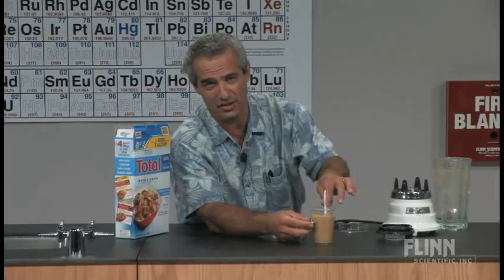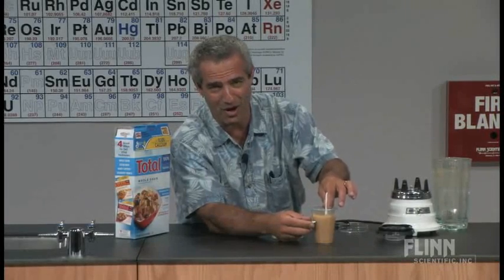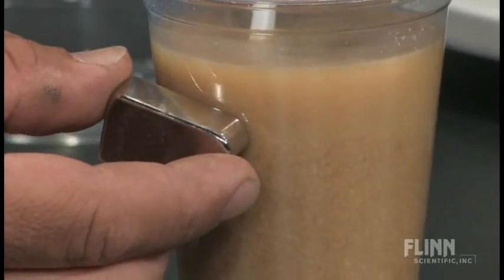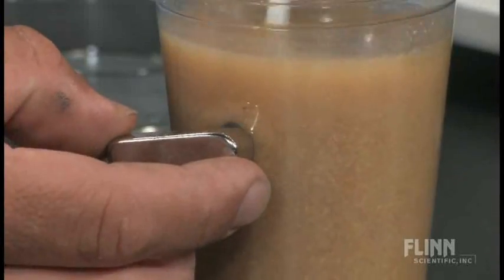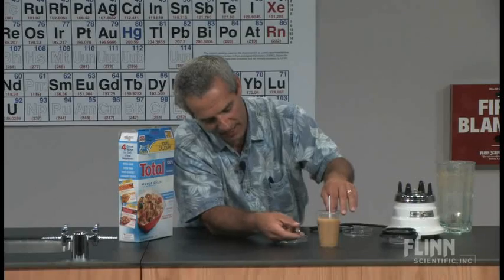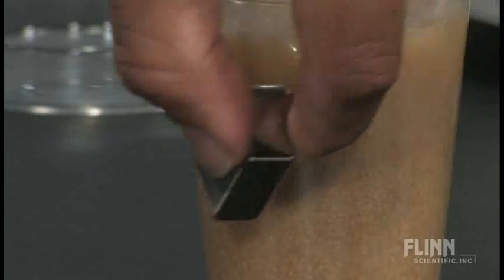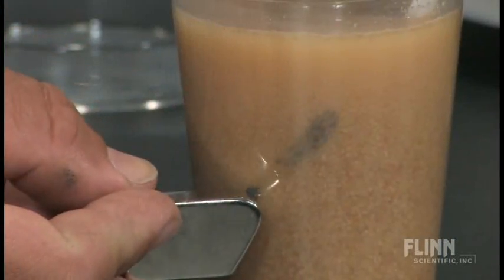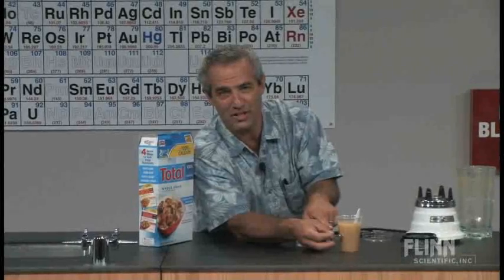This really disgusts the students — they don't like to see cereal blended with water, and they certainly don't like to see elemental iron, the kind of iron that's in nails and car bodies, in their breakfast cereal. But it's important for them to realize that that's an important mineral to have in their diet. Once it's in the body, it digests and gets converted into iron ions, but it is in there as elemental iron. There it is — iron in your breakfast cereal. Good example of a heterogeneous mixture and a nice mixture separation done quite simply. Thank you.